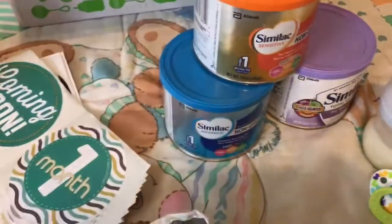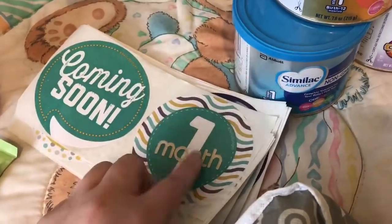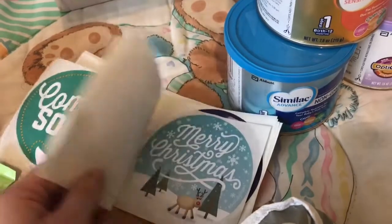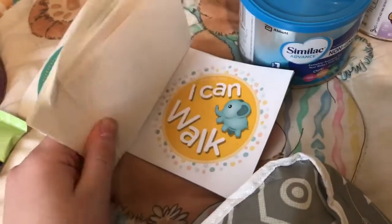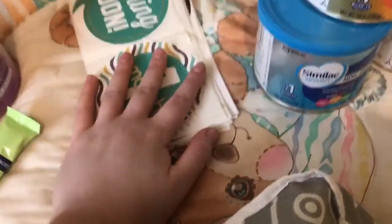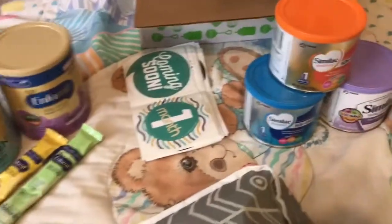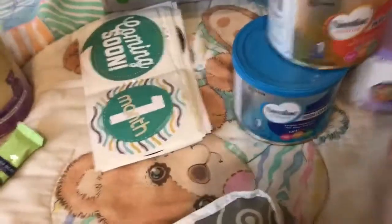And then I got all these belly badges. I got for every month — coming soon, one month, two months, and on and on. And then I got holidays. And then I got the My First stuff. Sorry, I'm trying to go through this really quick, just trying to get this video edited and posted for you guys.